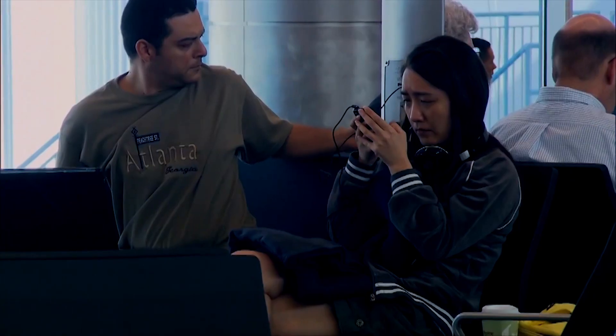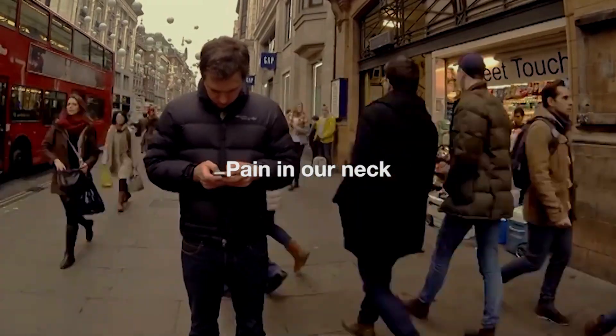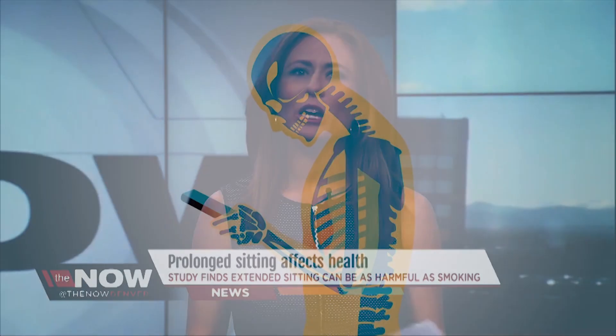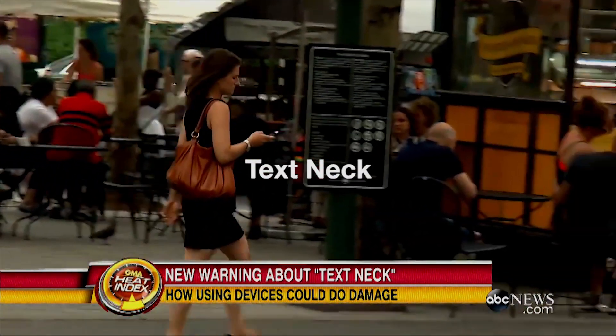We tend to look down at our phones for two to four hours every single day, thus making them a pain in our neck. For every 30-degree tilt of the head, the neck feels an additional weight of about 30 pounds, leading to excess strain on the neck, making the muscles sore, and a condition known as Text Neck.